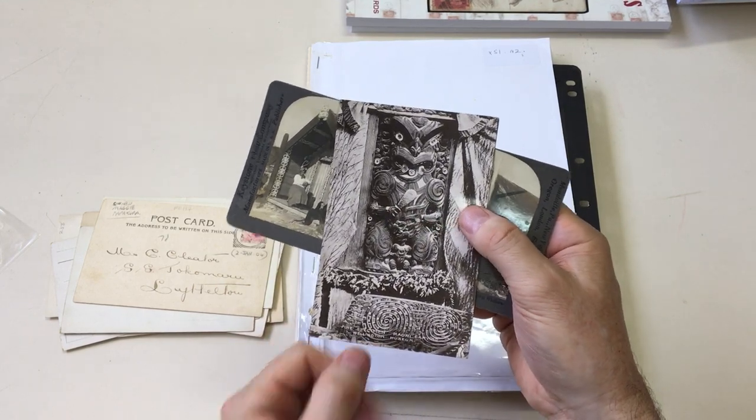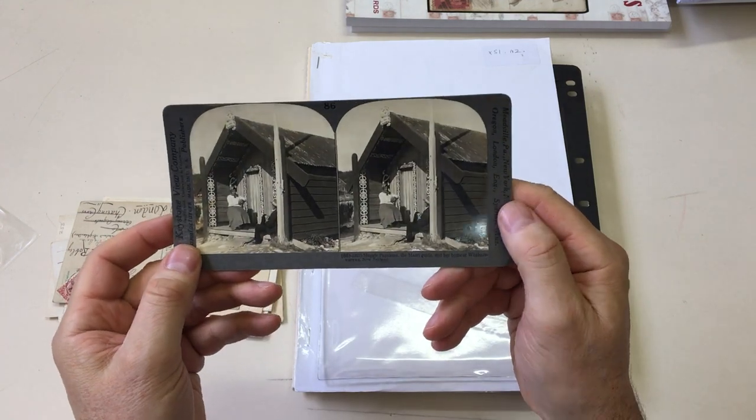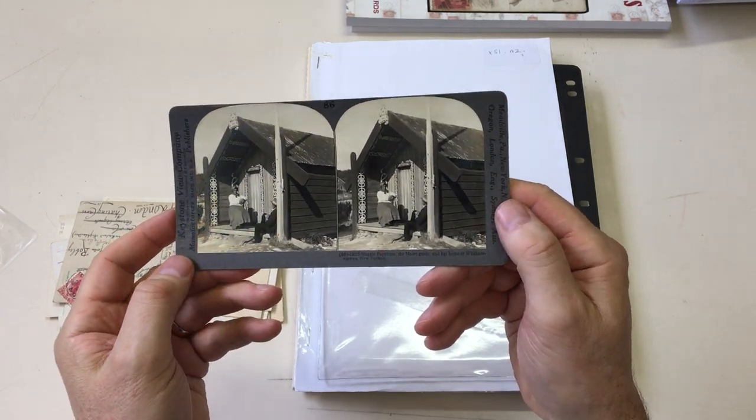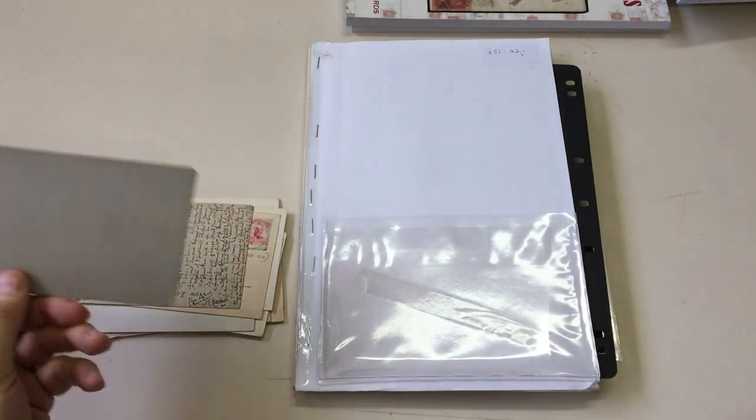Fine specimen Maori carving, Wellington Museum. And this is Maggie Papakura outside her hut. And the stereo card is absolutely superb.